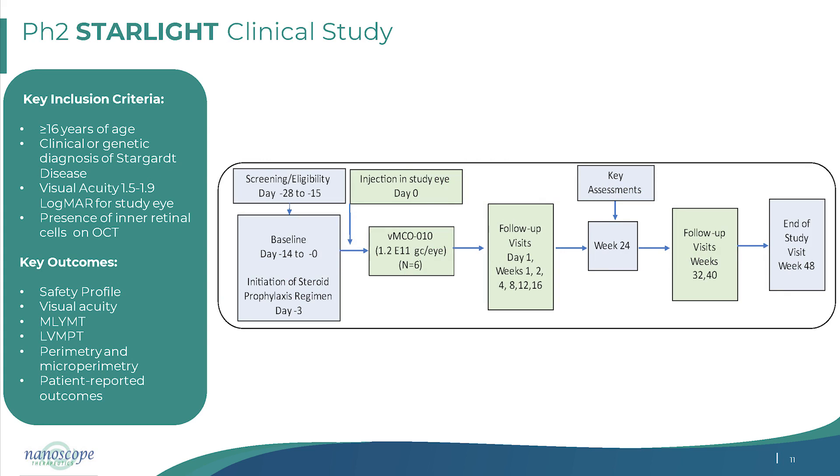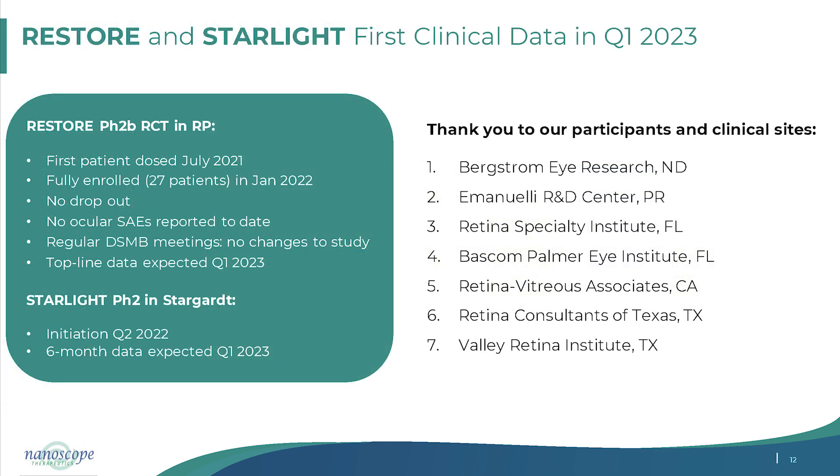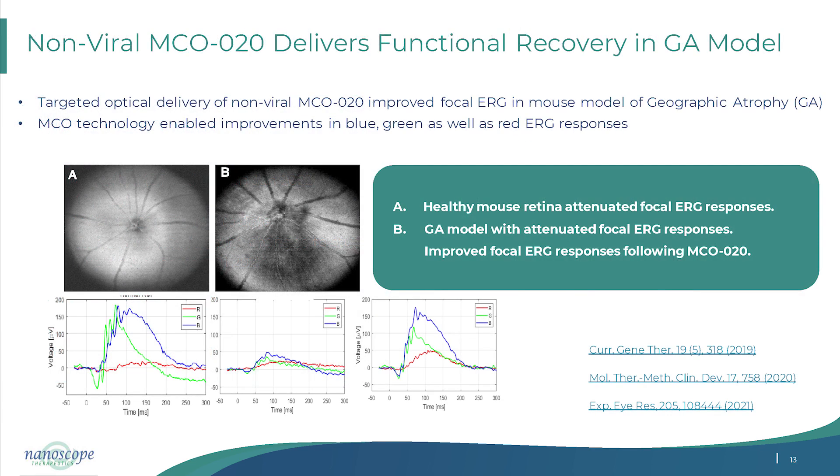Prompted by data showing visual acuity improvement beyond 20/200, we have now included patients with vision as low as 20/600, which is logMAR 1.5. These subjects have also been dosed, and we plan to finish dosing by end of next month. All of this is being done across multiple sites in the U.S.